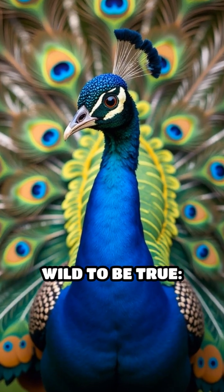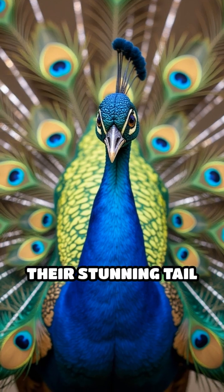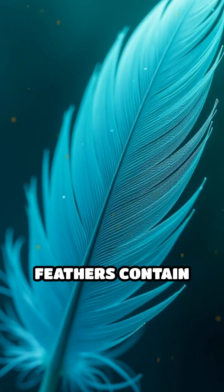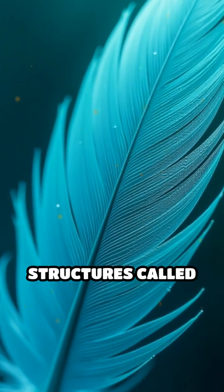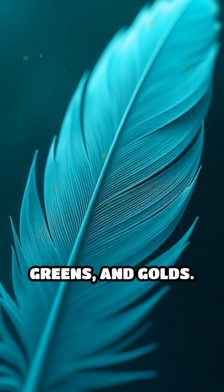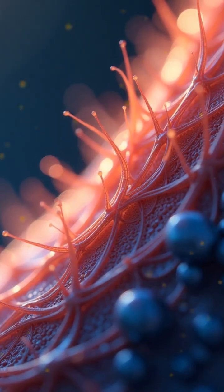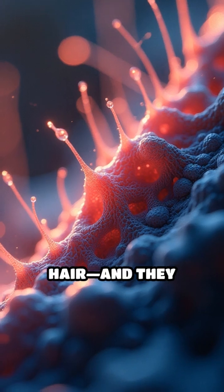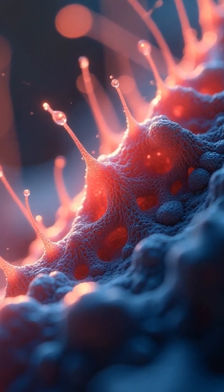Here's a fact that sounds almost too wild to be true. Peacocks don't get their stunning tail colors from pigments at all. Instead, their feathers contain microscopic structures called nanostructures that create those intense blues, greens, and golds. These nanostructures are incredibly tiny — thousands of times thinner than a human hair — and they interact with light at the nanoscale.